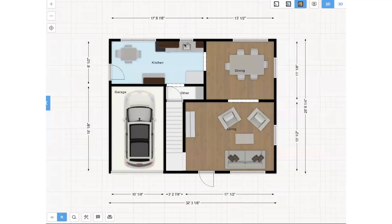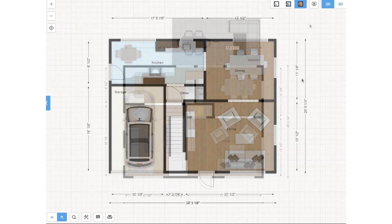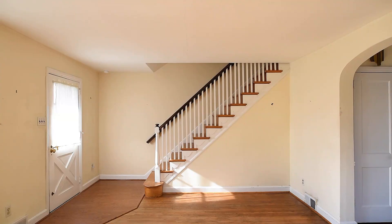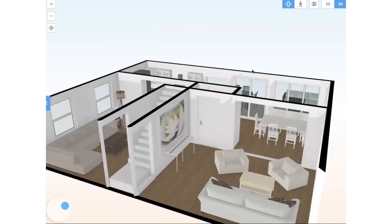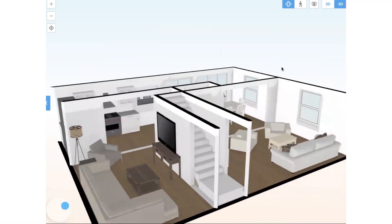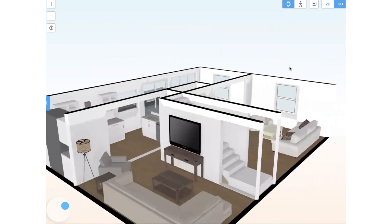The model floor plans that we've put together assume someone would come in and convert the existing garage space to living space. This would involve opening up this wall and going through to the kitchen. This would add about 200 square feet and really create a nice flow on the first floor.